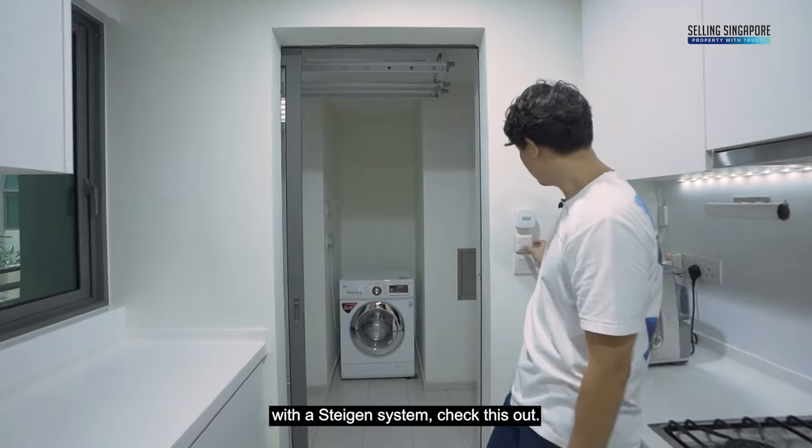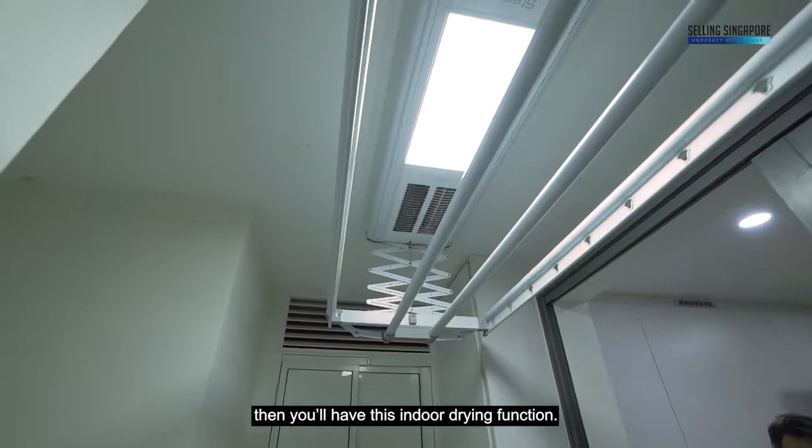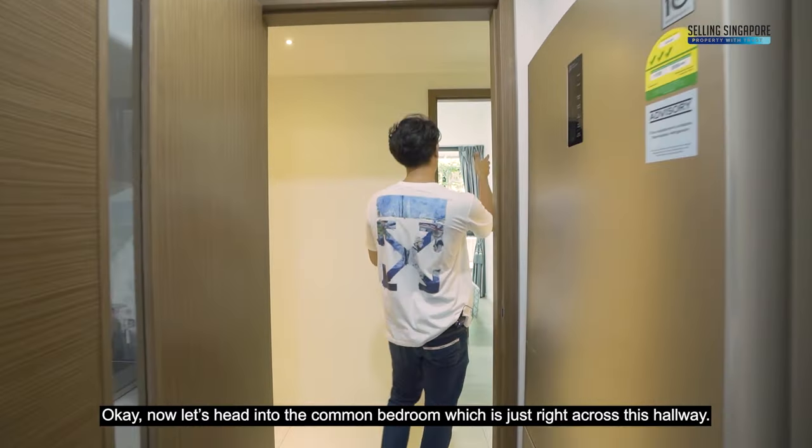There's also a backyard with a Steigen system — so if you're wondering about drying your clothes, you have this indoor drying function. Now let's head into the common bedroom just across the hallway.